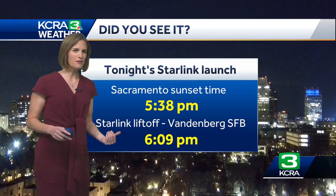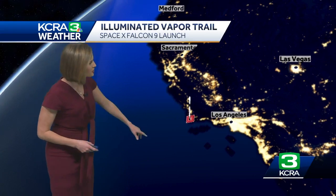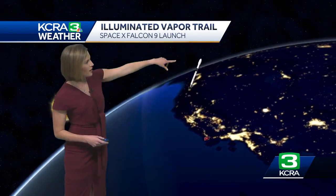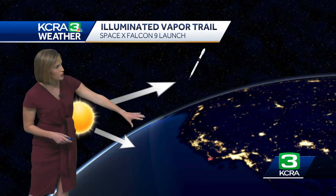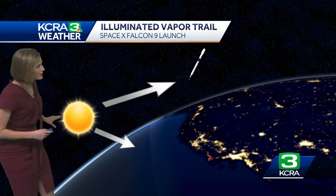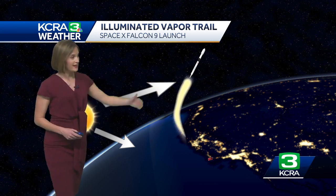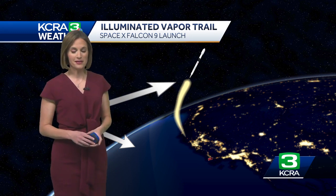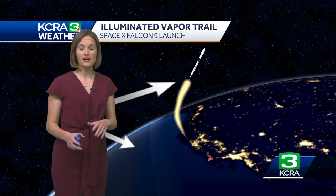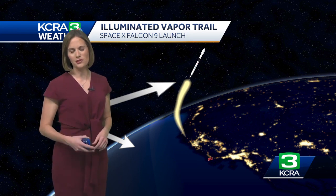But at the same time, if you get an object high enough above the horizon — something like a rocket — you're going to be able to catch some of those sun rays still lingering. The rocket launching from Southern California, with the rays from the sun below the horizon for us in Northern California — some of those solar rays are able to hit that vapor trail, and that's where you see the glow. That's the sunlight bouncing off the exhaust from the rocket. You don't get this with an afternoon launch; it's got to be right in that tight window just after sunset.